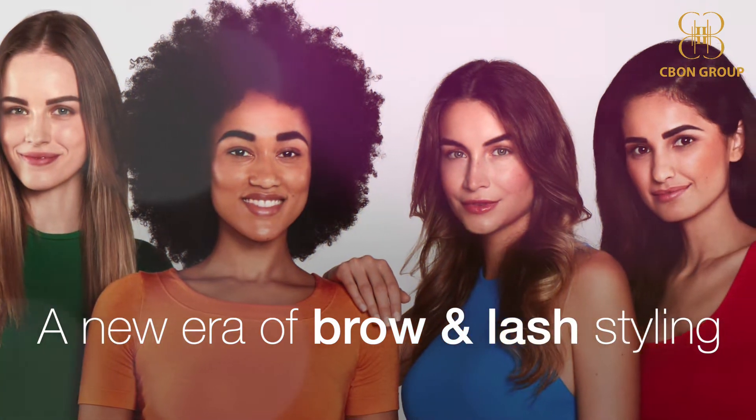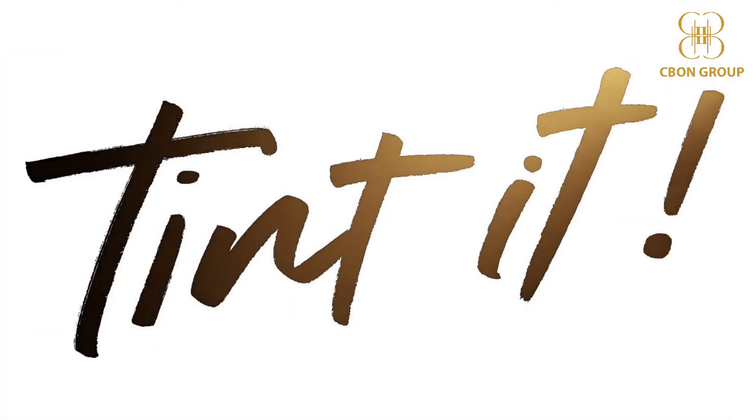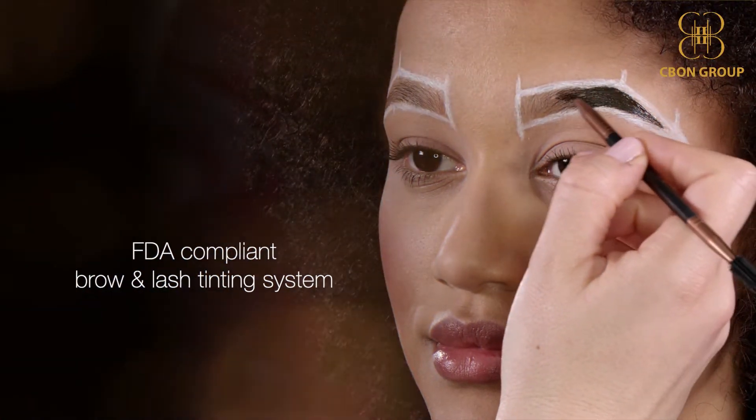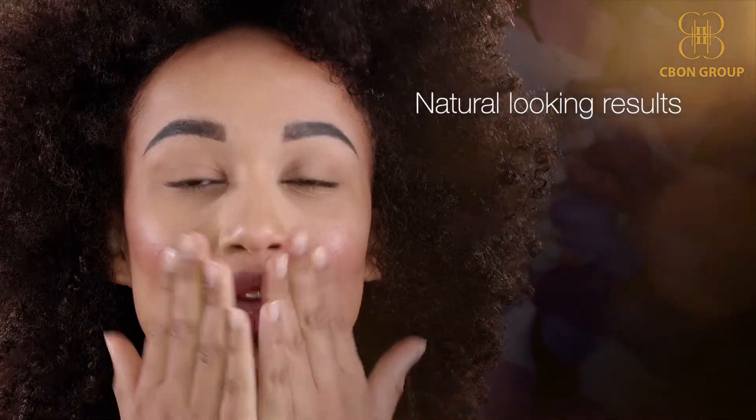This is a totally new Lash and Brow Tinting product line that doesn't contain any PPD. This is a vegan, vegetable, and plant-based gel line.